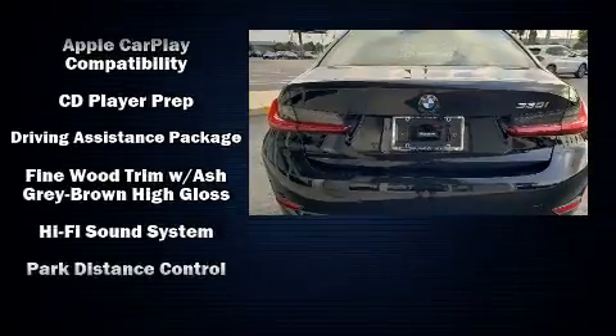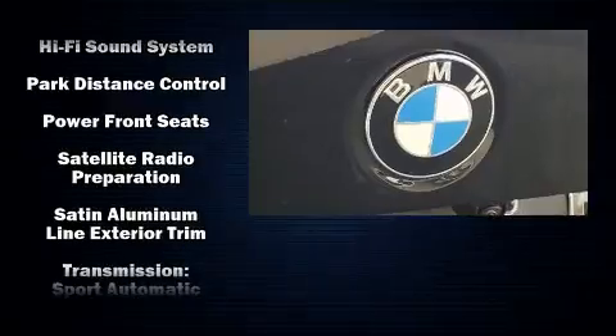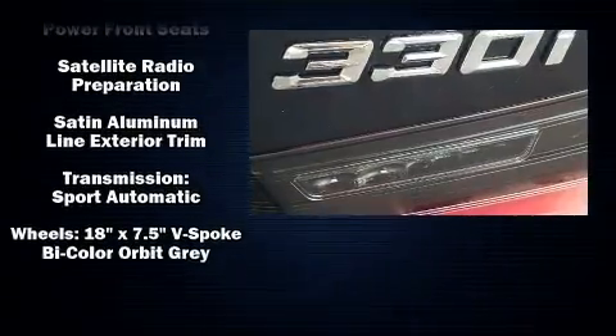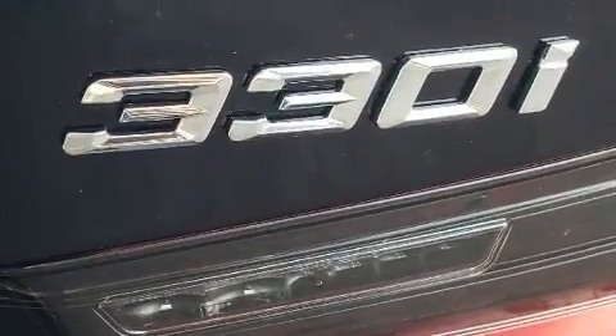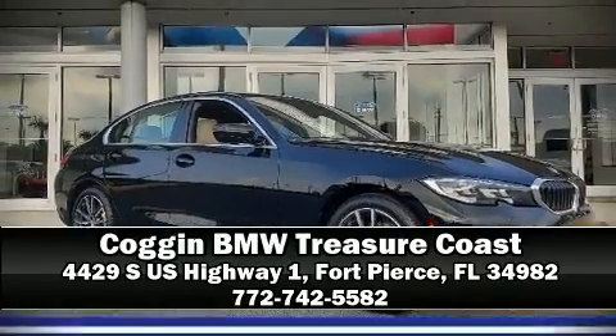You'll never lose visibility with rain-sensing wipers, which activate automatically when the drops start to fall. Our sales staff will help you find the vehicle that you've been searching for. Call now to schedule a test drive.